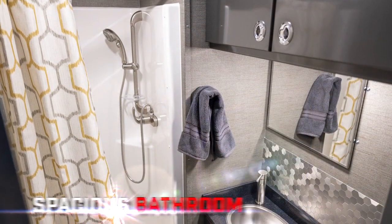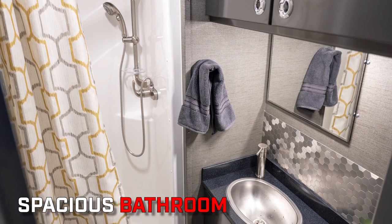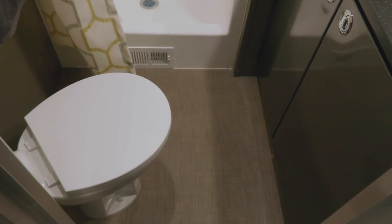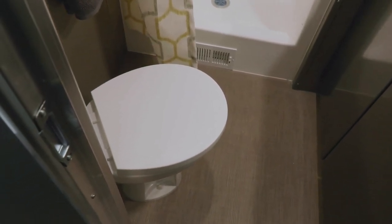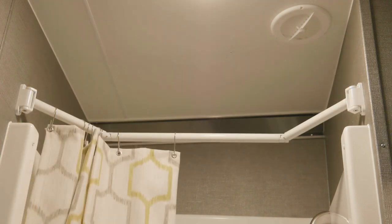So now let's go check out the bathroom. The bathroom is the same as current floor plans. What people love about our bathroom is it's spacious — you can actually change your clothes in the bathroom and not be bumping into any walls or cabinets. We also have the porcelain toilet and the extended shower curtain bar. That shower curtain bar allows you to have more room when you're inside the shower, and when you're not in the shower it pushes in so you can have more room in the bathroom.